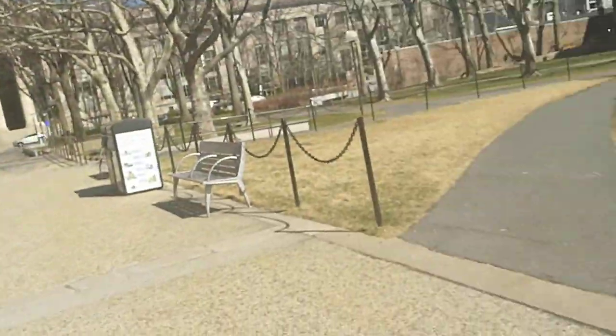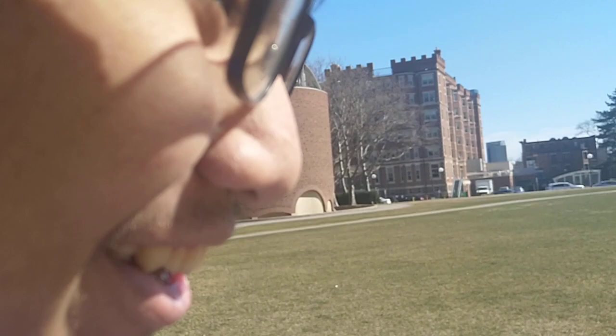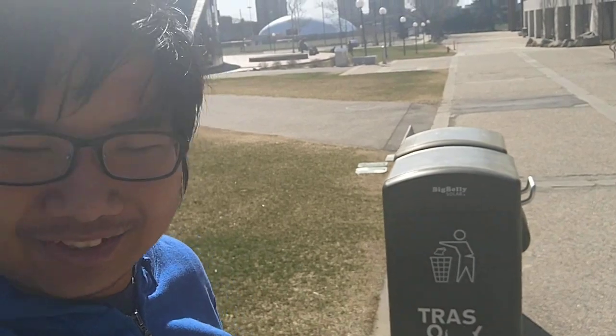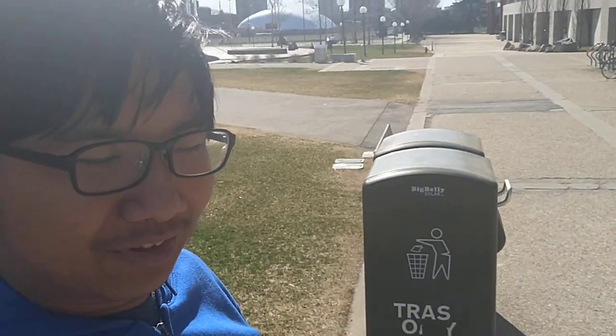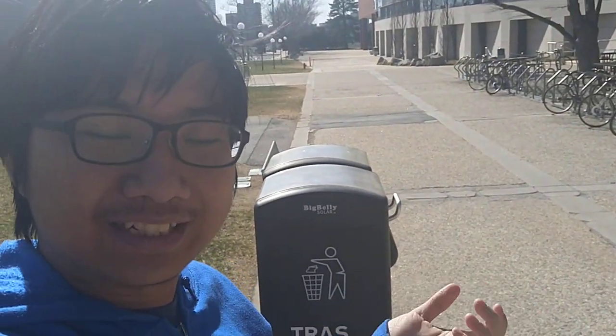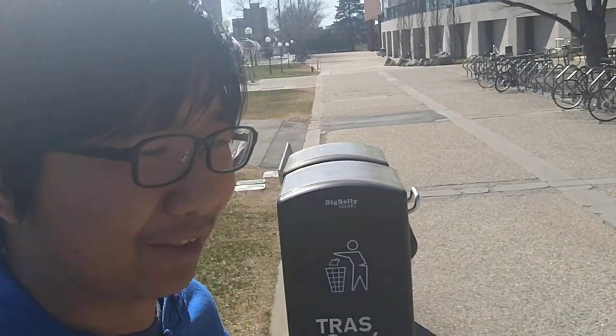If this was an admissions tour, I would be standing on this bench right here. Over here to my left, your right, you can see the Kresge Auditorium. It's this huge building in the shape of an eighth of a sphere. The reason it's shaped like that is so that as little support as possible is needed to hold it up, which is pretty cool. It seats up to about 1,200 people, so during orientation the entire first-year class just comes in and sits in there.